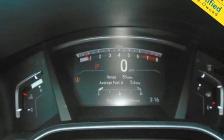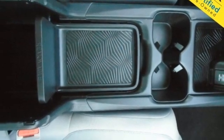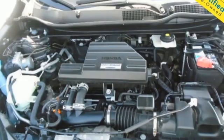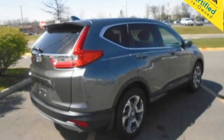Adaptive cruise control with low speed follow, active noise cancellation, express open and closed sliding and tilting sunroof, Apple CarPlay, Android Auto, and intercooled turbo inline four-cylinder engine.